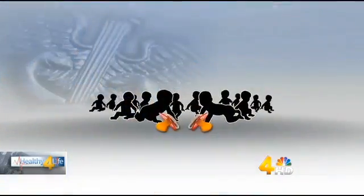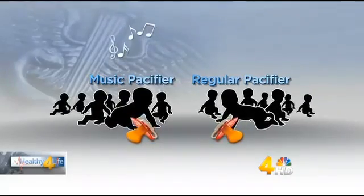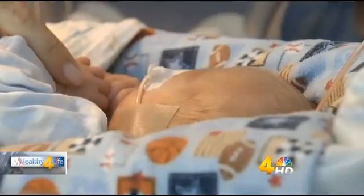Her team studied 94 newborns, dividing the babies into two groups. One group got the musical pacifiers; the other group got regular pacifiers. During the three-month project, those with the special pacifiers learned to eat faster. It made feeding tubes go away within seven days — seven days faster than the babies who didn't get it. They were also able to go home several days before the other babies.